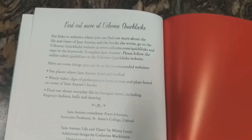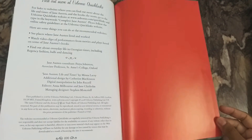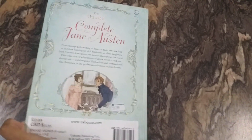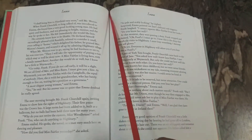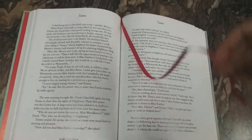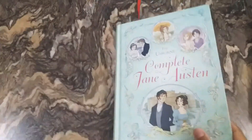They have also included Usborne quick links — links to know more about these books and materials. The similar end page is in red color. This is the Usborne Complete Jane Austen. One more thing: this beautiful book has a silk ribbon marker, also in red — a perfect color combination. All these illustrated story collections come with a silk ribbon marker.